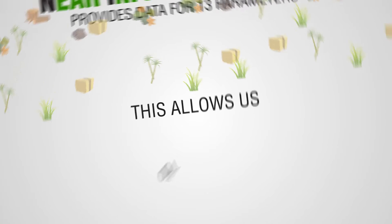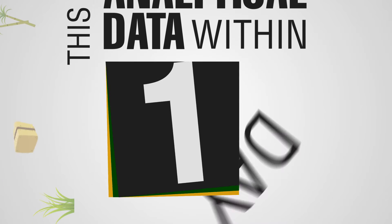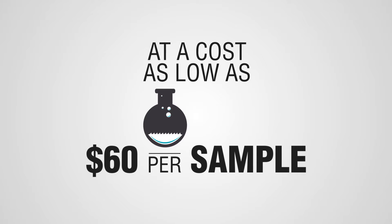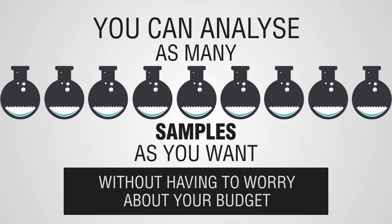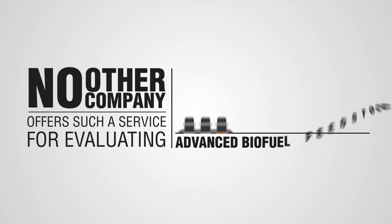This allows us to provide you with analytical data within one day and at a cost as low as $60 per sample. So now you can analyse as many samples as you want without having to worry about your budget. No other company offers such a service for evaluating advanced biofuel feedstocks.